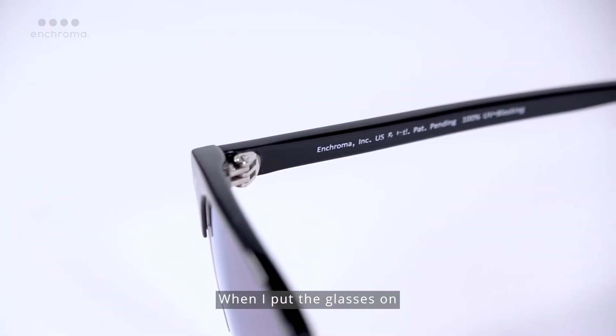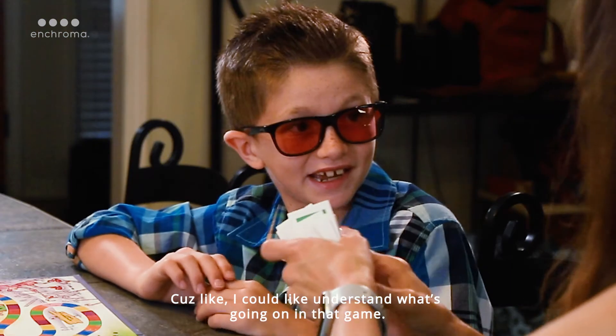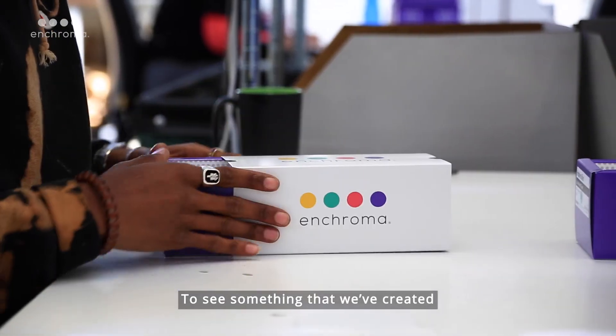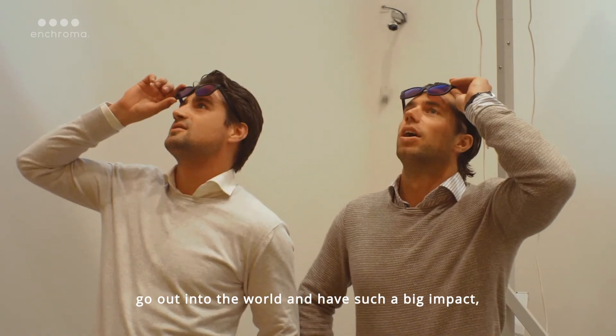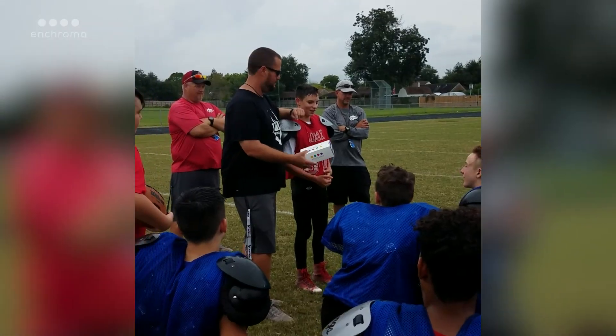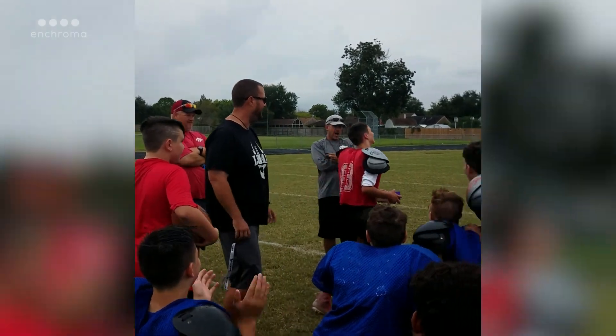When I put the glasses on, it's even more fun, because I can understand what's going on in that game. To see something that we've created go out into the world and have such a big impact, it's the best thing that's ever happened to me. Oh! It was the end! Woo! Yeah!